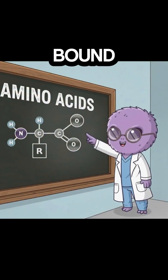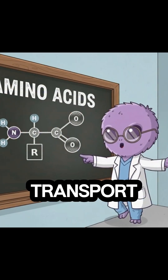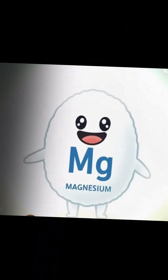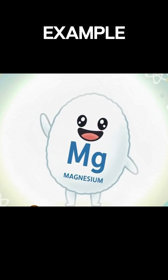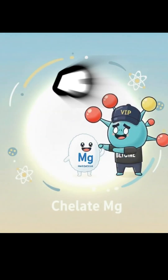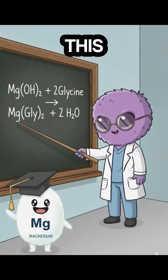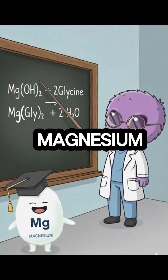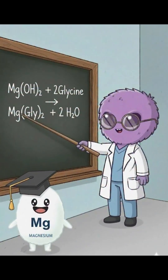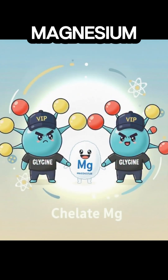All right, simple. Chelated minerals are minerals bound to amino acids — the same building blocks your body uses to absorb and transport nutrients effectively. Let's use magnesium as our example. When magnesium is chelated, it's literally linked to amino acids, usually glycine. Magnesium plus two glycine molecules equals magnesium bisglycinate. Bis just means two glycine molecules holding onto the magnesium.